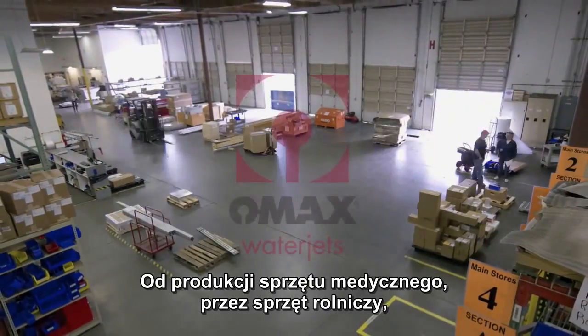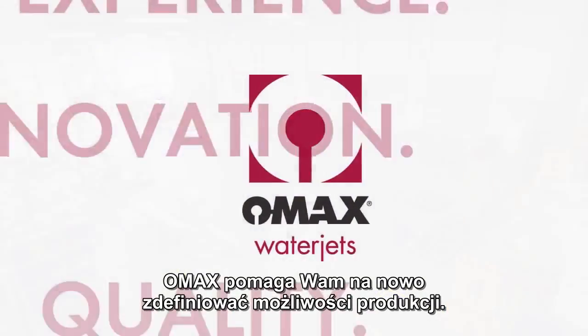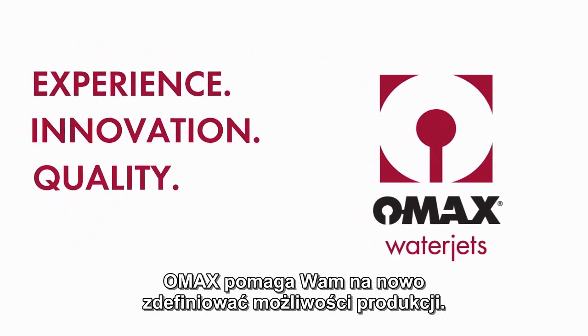For industries ranging from medical equipment to farm equipment, from architectural products to racing cars, OMAX helps you redefine what's possible in manufacturing.